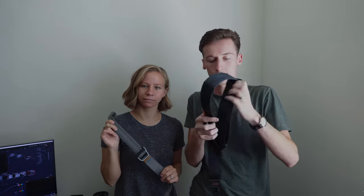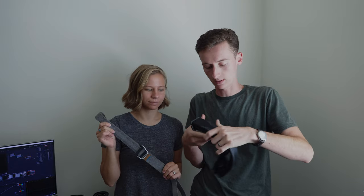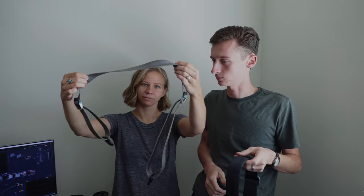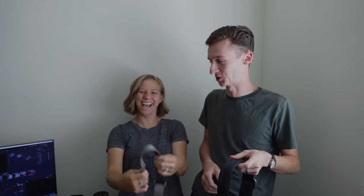We also both have camera straps from Peak Design — these are the Slide straps. Mine is the full size one and Dylan's is the slightly smaller version.